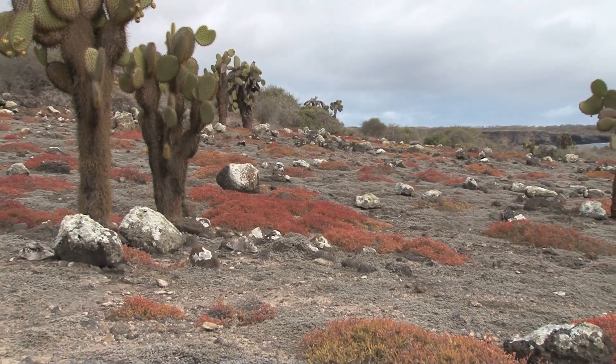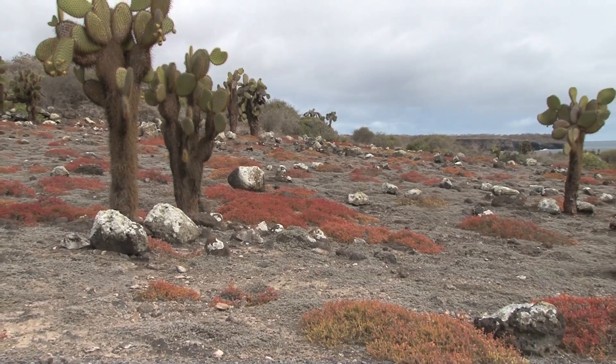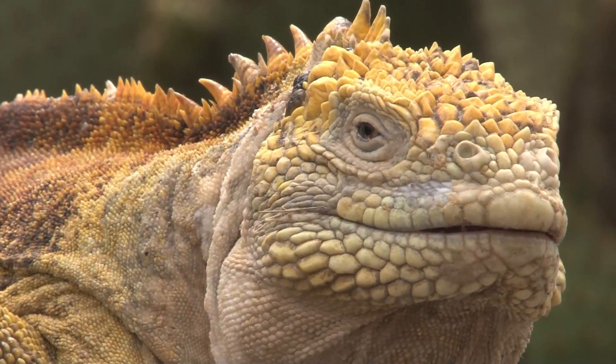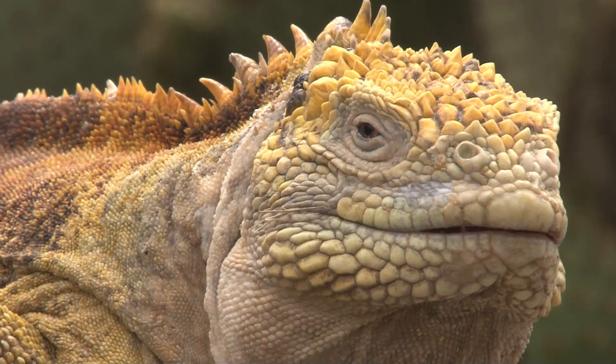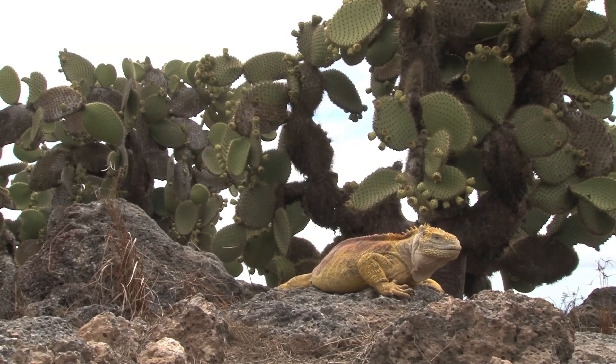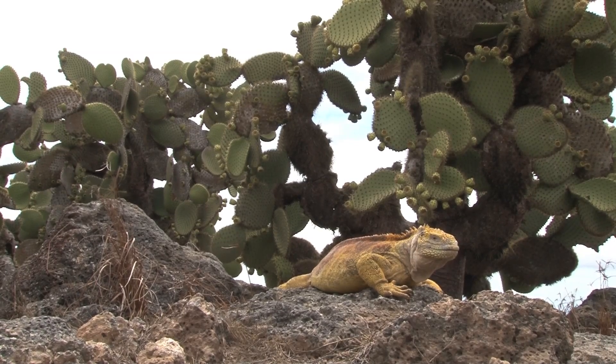So here we are on the island of South Plaza, very close to Santa Cruz. Although the two islands are less than half a mile apart, the conditions here are completely different. We have a nice population of land iguanas that are surviving off this great, beautiful cactus that we have growing here.